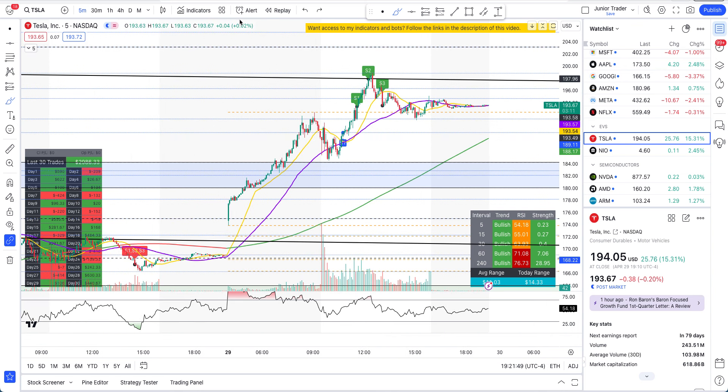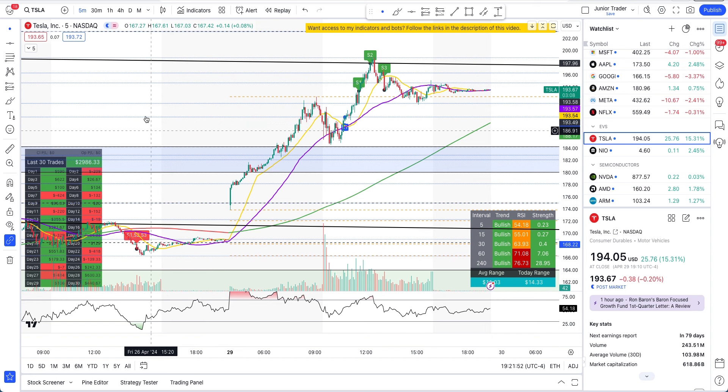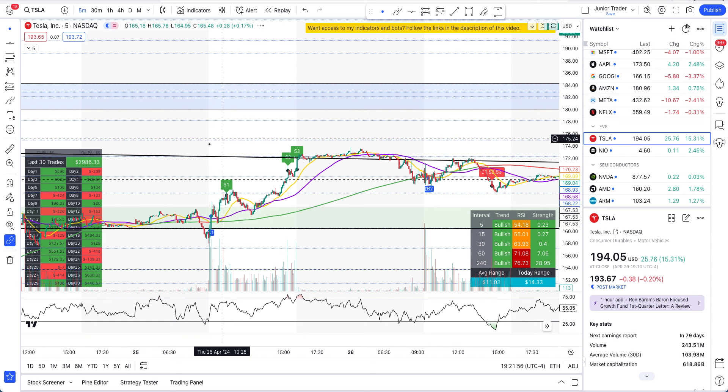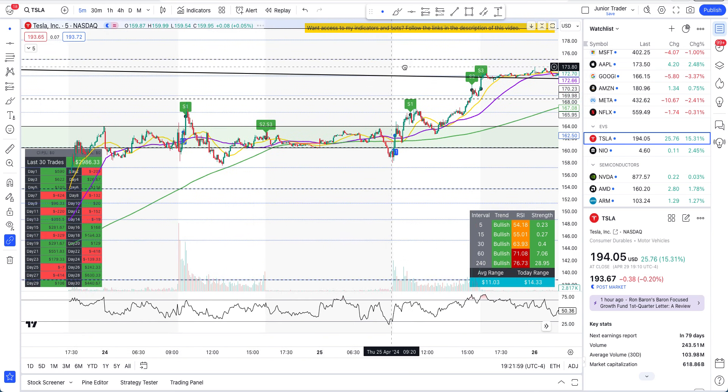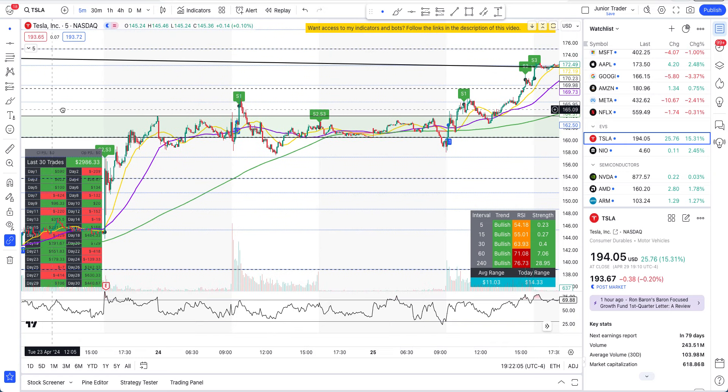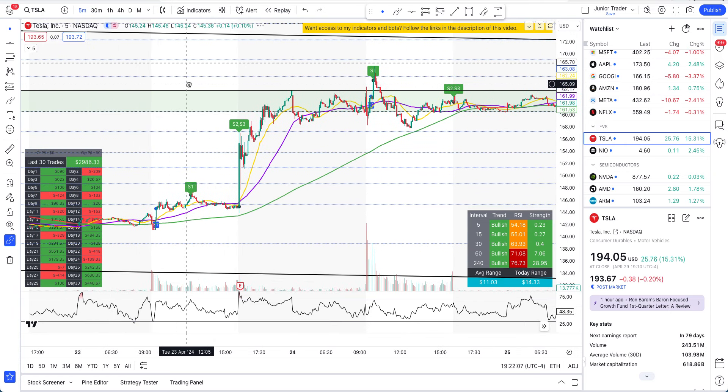This is the last 30 trades of data shown on the left side table — it's looking great. There will be red days as well; nothing is profitable every single day. What I'm saying is that I use this as a reference for my own trading purposes, but I provide it only under educational context. You can use it however you like, but I take no guarantee of outcomes. The data speaks for itself.